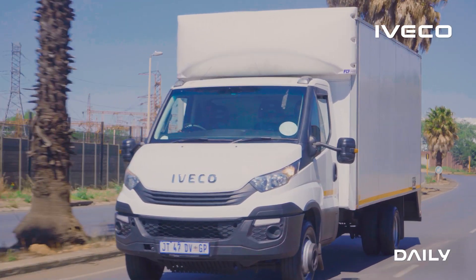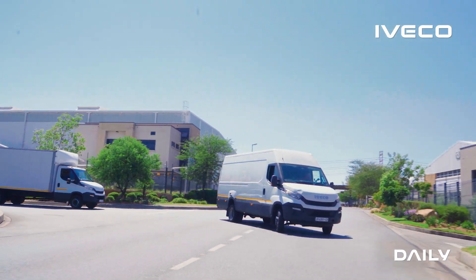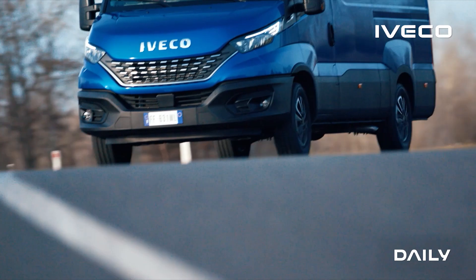We recorded an average of 8.9 kilometers to a liter on the panel van with a 2.2-ton payload, and 6.7 kilometers to a liter on the chassis cab with a 3.3-ton payload.